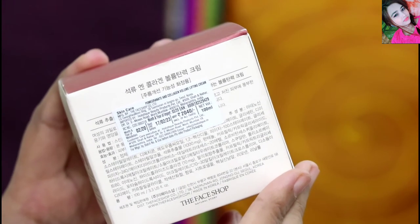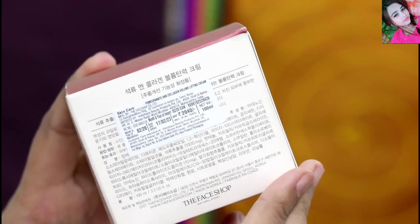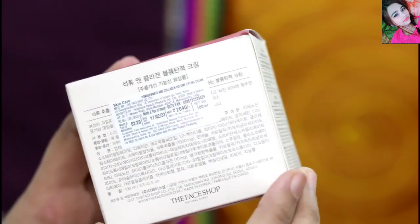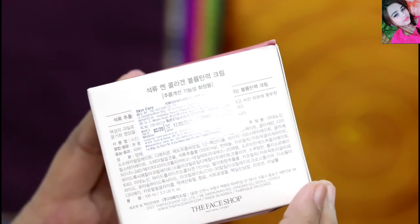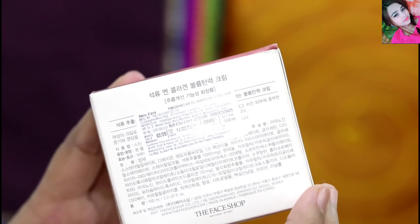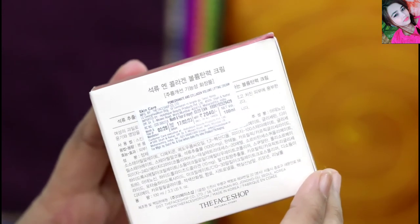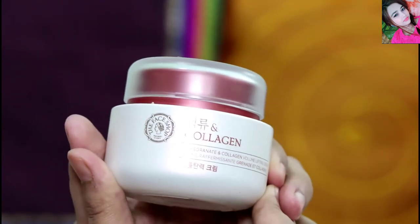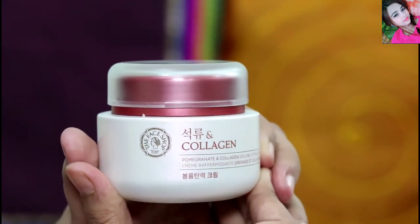The packaging has all the details — it is a Korean brand. The shelf life is two years and it is a 100ml product. The packaging is very cute and the jar is quite heavy, making it travel-friendly.